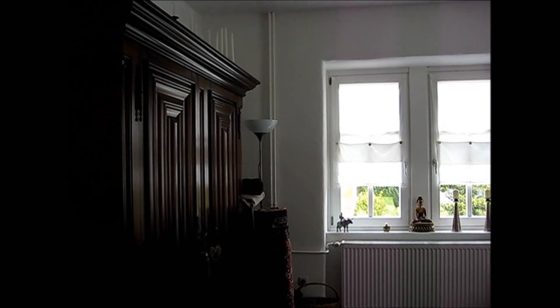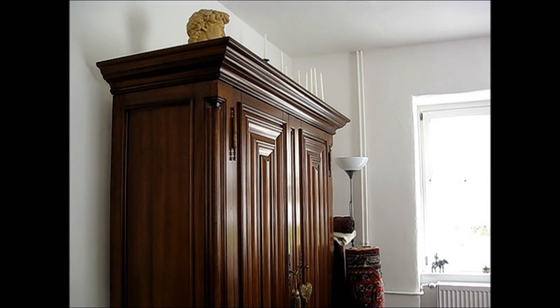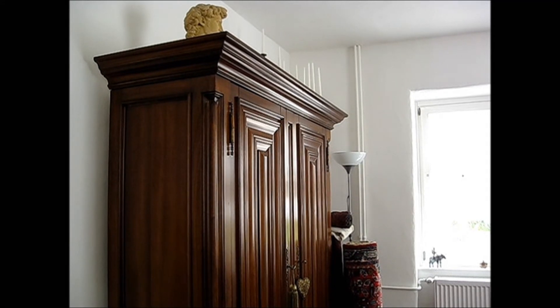Here's a large armoire. It's called a Frankfurter Wellensschrank, and we use it for storing dishes.